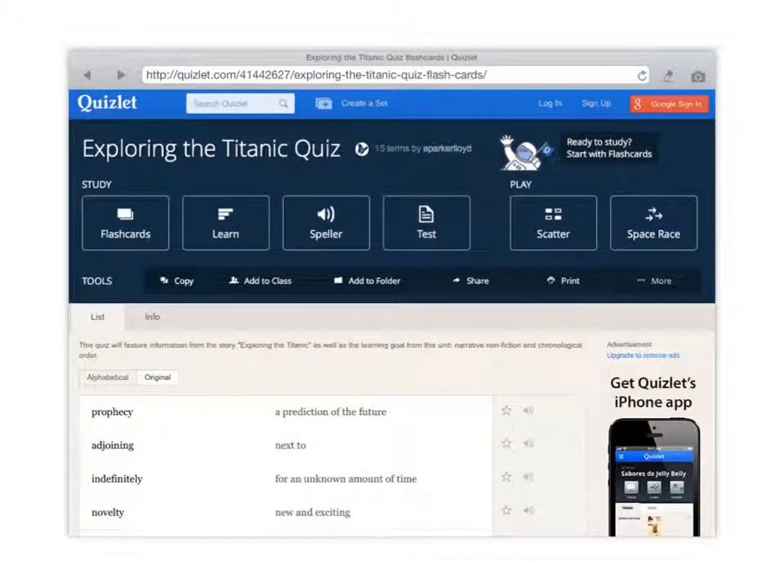Hello students, this is Mrs. Miller, and the purpose of this video is to show you how we will be exploring words this week. You're going to click on the link that I have posted in the online class and you're going to come to this page — it says 'Exploring the Titanic Quiz.'